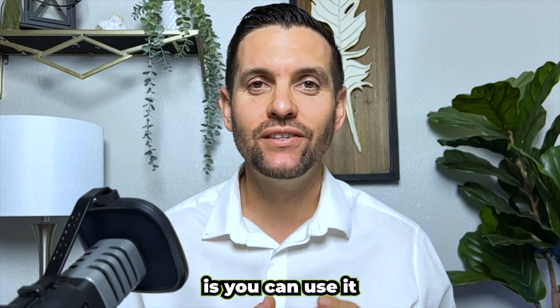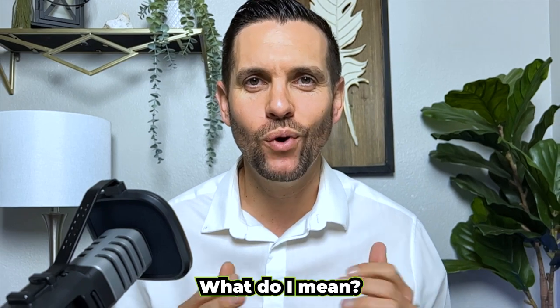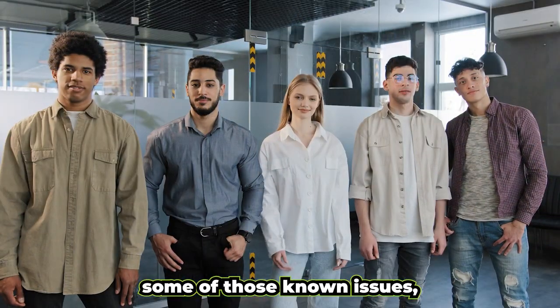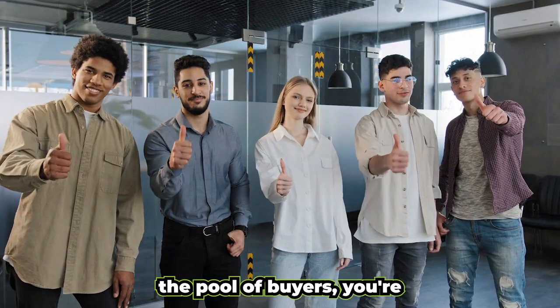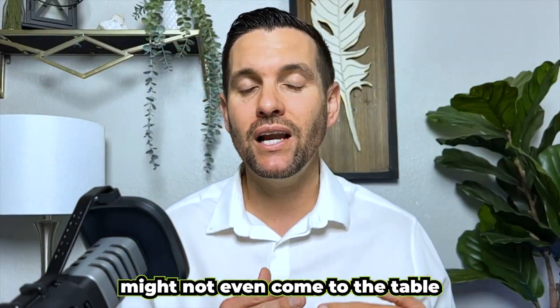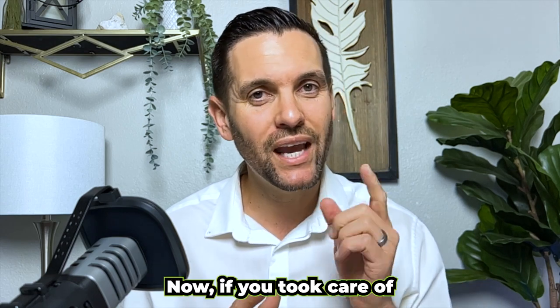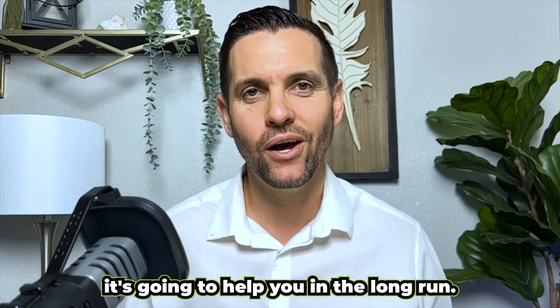The third advantage of pre-inspections is you can use it as a marketing strategy to make more money. If you've addressed some of those known issues, you are going to broaden the pool of buyers and appeal to more buyers. Some buyers might not even come to the table because they were worried about extensive repairs. If you took care of some of those items, it's going to help you in the long run.